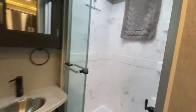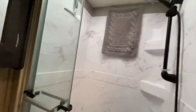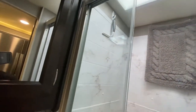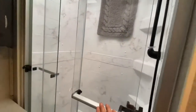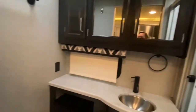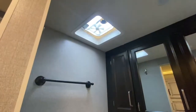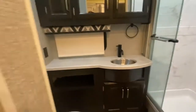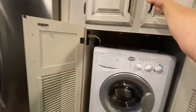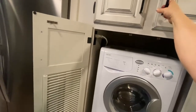Here's the bathroom. It has a skylight, a lock on the door, and a shower. There's a powered vent, aluminum sinks, and an all-in-one washer dryer.